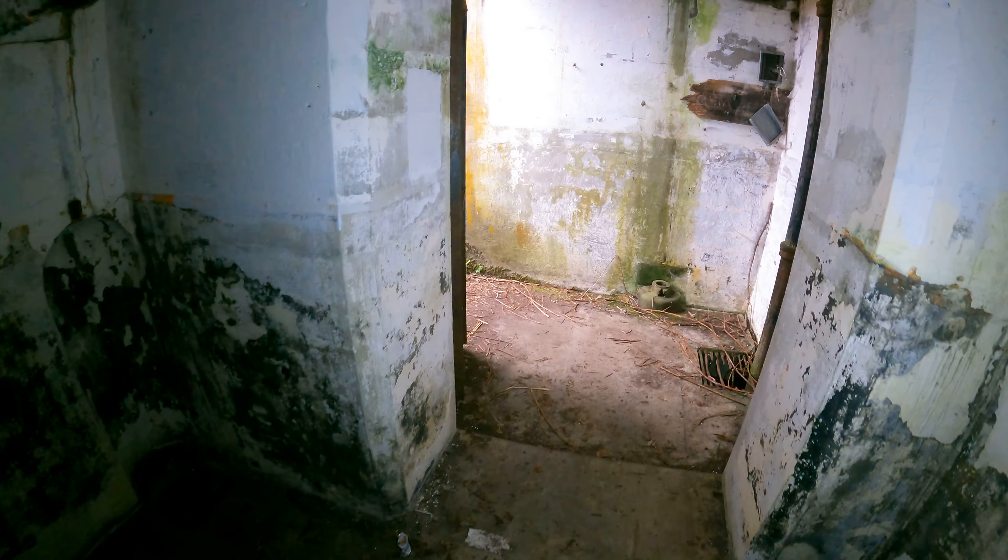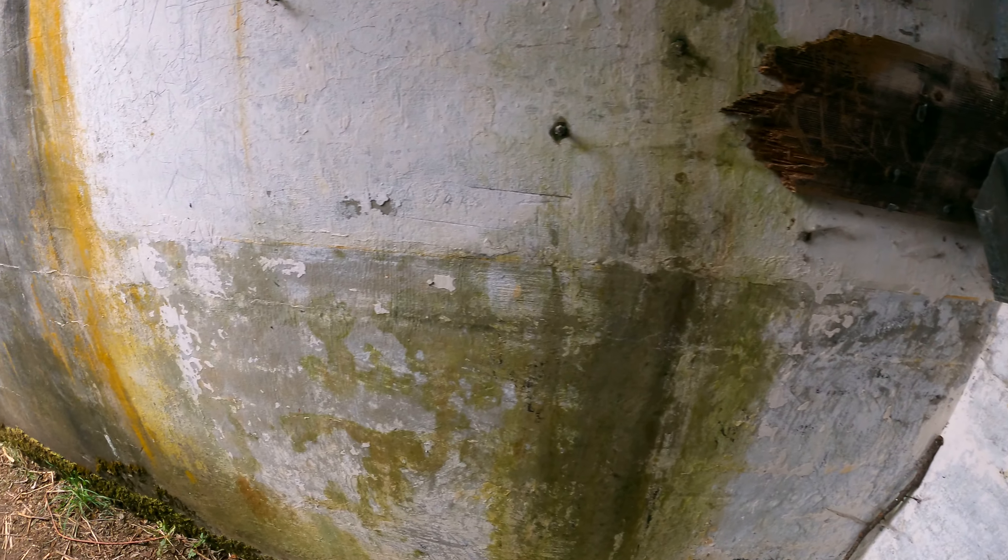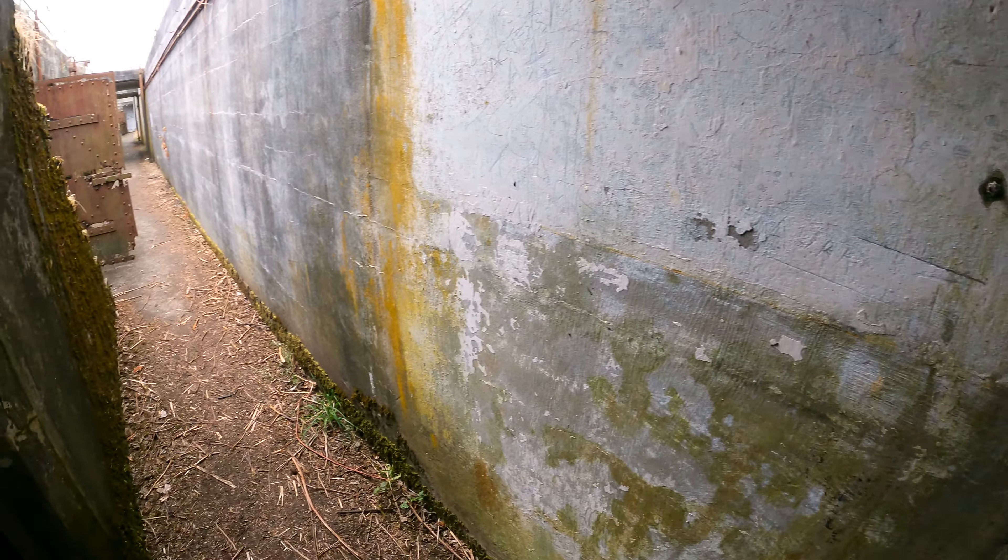Smells weird in here. I think that's the end of my video — this is the last room in this building. Oh weird, these are like electrical connections here. I didn't notice that before. Anyway, I'm going to stop this video and go to the next building.